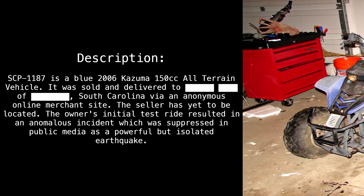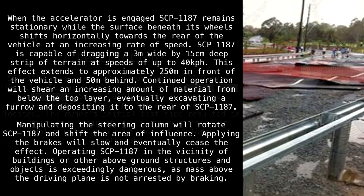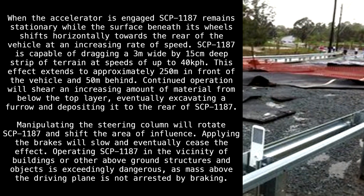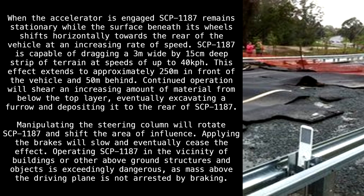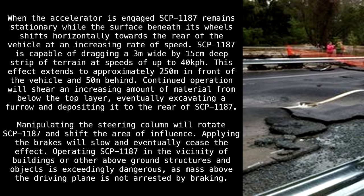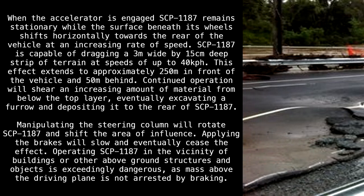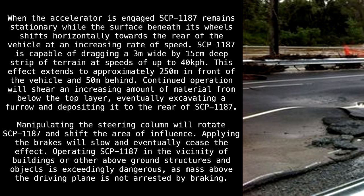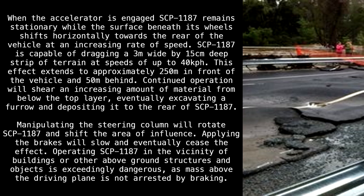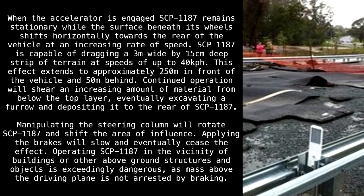The owner's initial test ride resulted in an anomalous incident, which was suppressed in public media as a powerful but isolated earthquake. When the accelerator is engaged, SCP-1187 remains stationary while the surface beneath its wheels shifts horizontally towards the rear of the vehicle at an increasing rate of speed. SCP-1187 is capable of dragging a 3-meter-wide by 15-centimeter-deep strip of terrain at speeds of up to 40 kilometers per hour. This effect extends to approximately 250 meters in front of the vehicle and 50 meters behind.